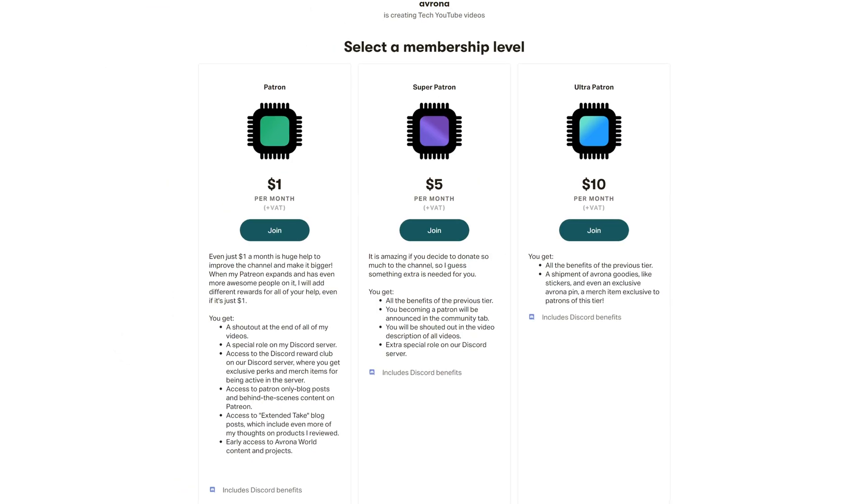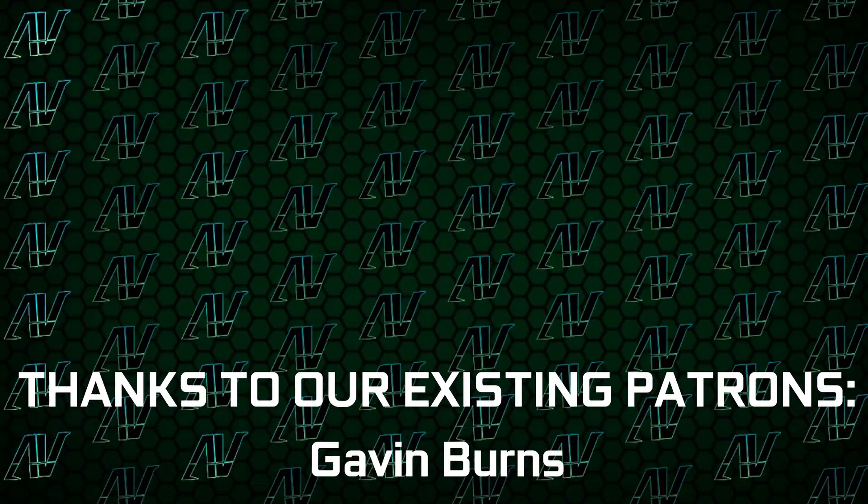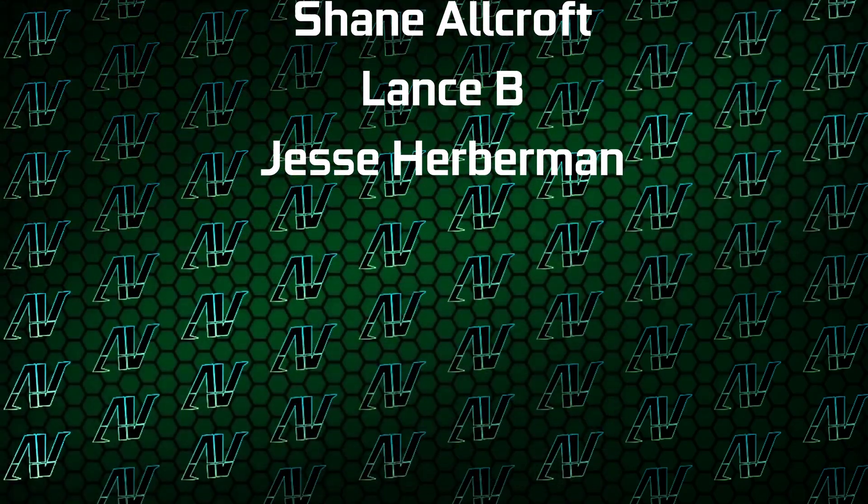Let me know what you think of all of this down in the comments below. And if you want to help support this channel so I can make some pretty awesome reviews of these graphics cards in the near future, then definitely check out our Patreon down in the video description below. I'd also like to thank my existing Patreons: Gavin Burns, Ryan, Justin Rage, Elvroniak, LKB, Bartlett Velker, Meg Sumner, Shane Allcroft, Lansby, and Jesse Herbman. Down there you'll also find our merch store, Discord server, and social media links.